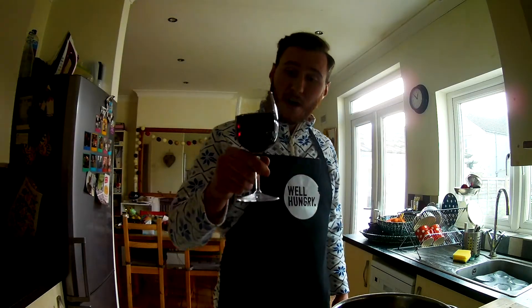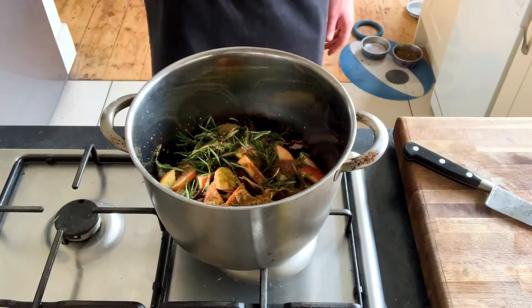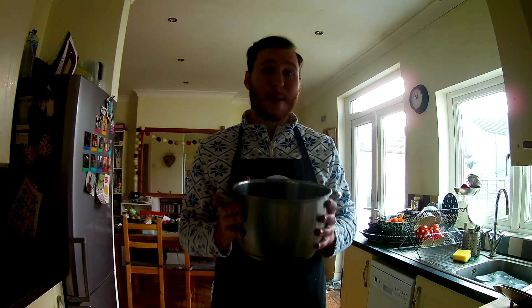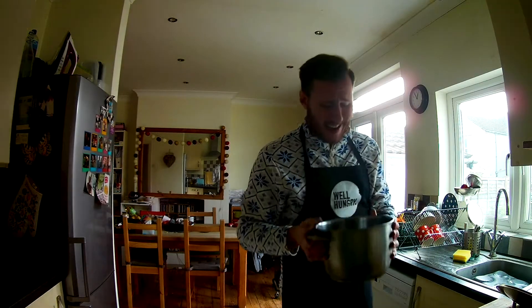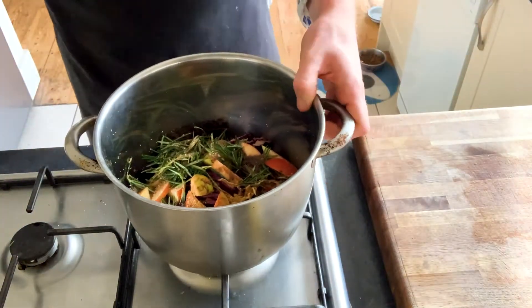Last but not least, chuck in a glass of decent red wine — not cooking wine, good red wine. You want to go for something rich and full-bodied. Honestly, all this thing needs is time. It will be ready when you're ready; the longer you leave it, the better it gets, so get this on early. Smells insane already and it hasn't even started cooking. Lid goes on, lowest heat for hours.